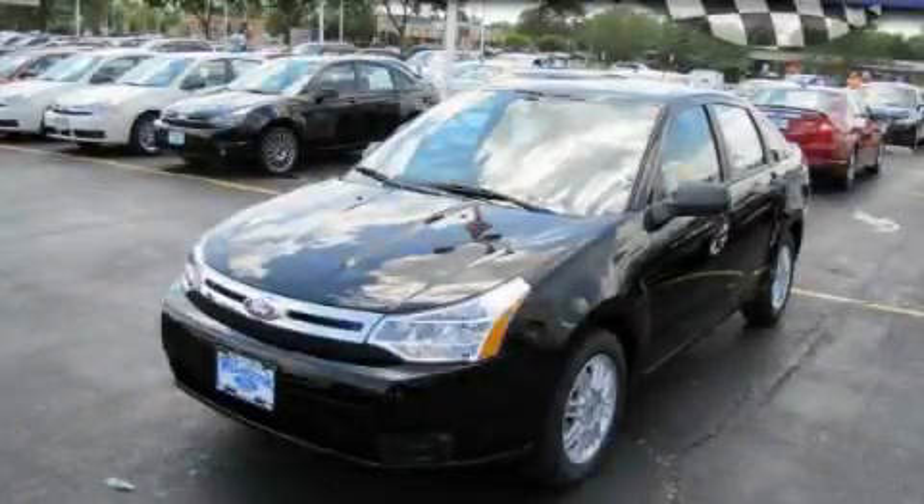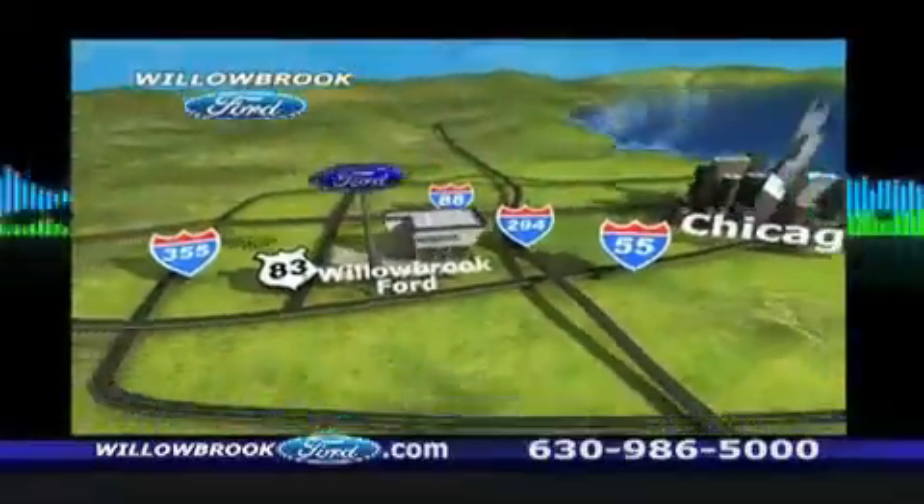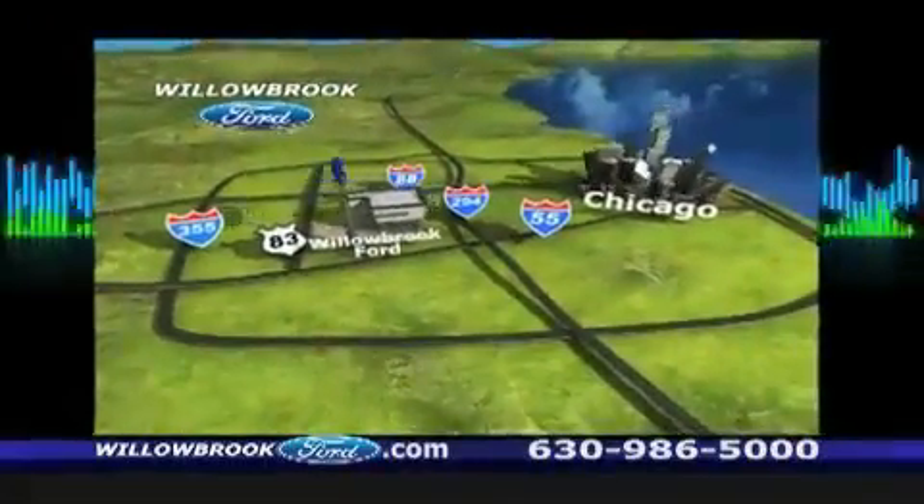Please call today to reserve this vehicle for a test drive. Willow Road Ford has got your keys, north of 55 on Route 83.